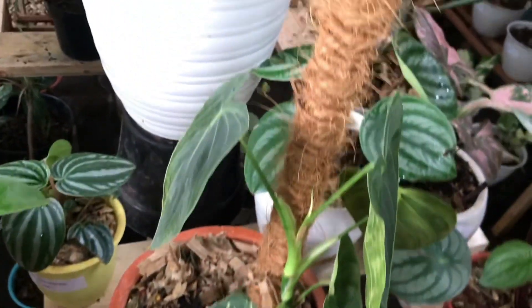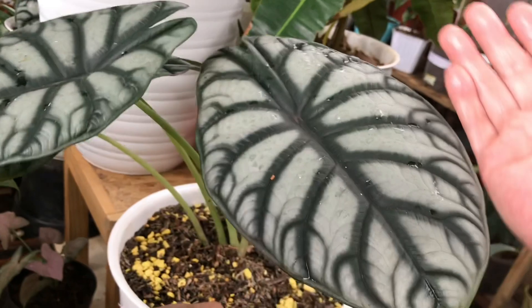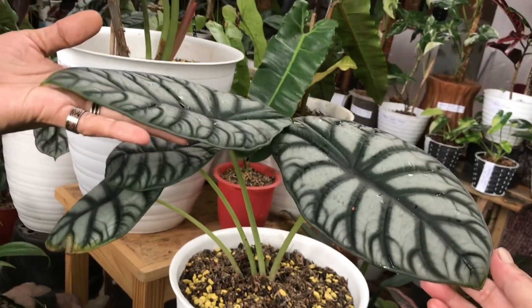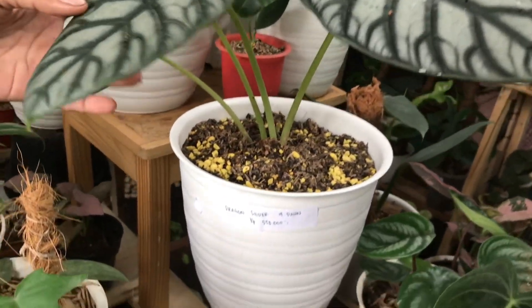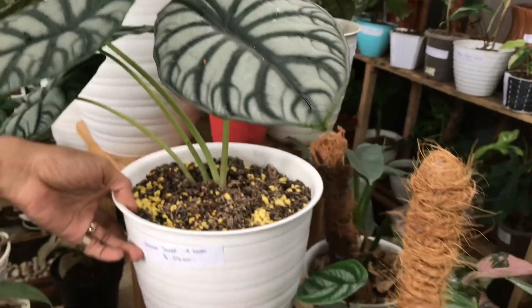Lanjut ini ada — tinggal satu nih. Baginda Dragon Scale yang 4 daun. Yang 4 daun, tapi gede banget. Berapa? Ini 550 ribu, tinggal pajang. Dikasih pot udah bagus, udah cantik ya teman-teman.